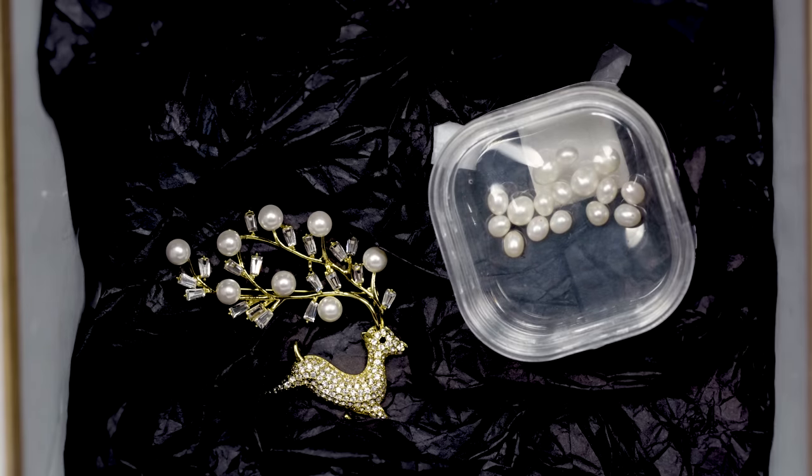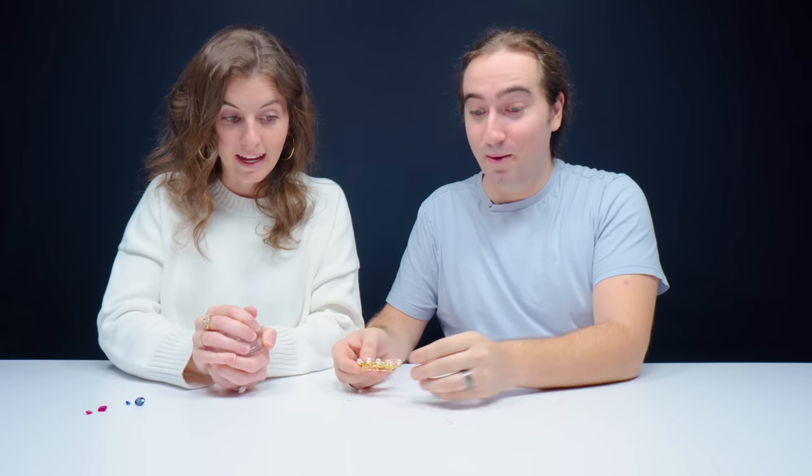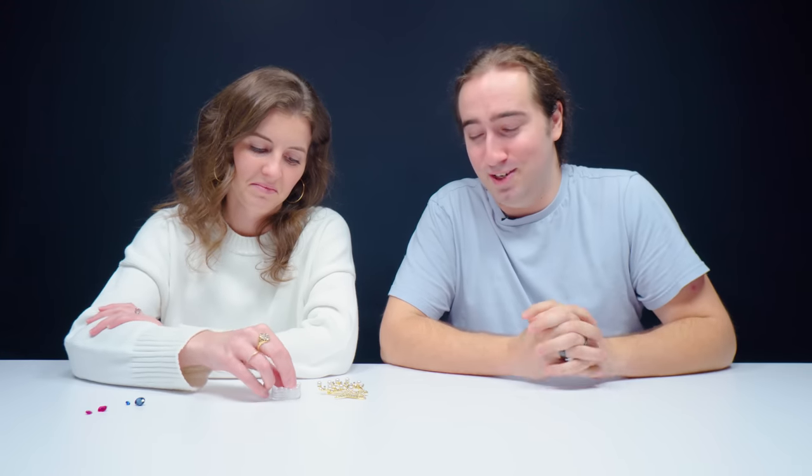Alright, this one's a little different. Oh, it's so pretty — obviously we have pearl.